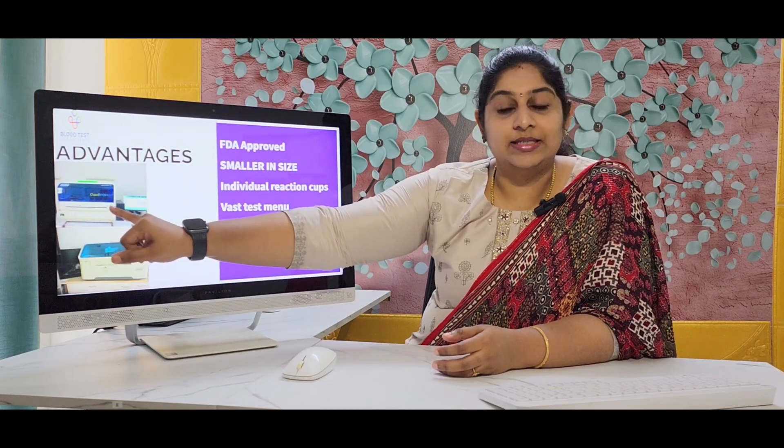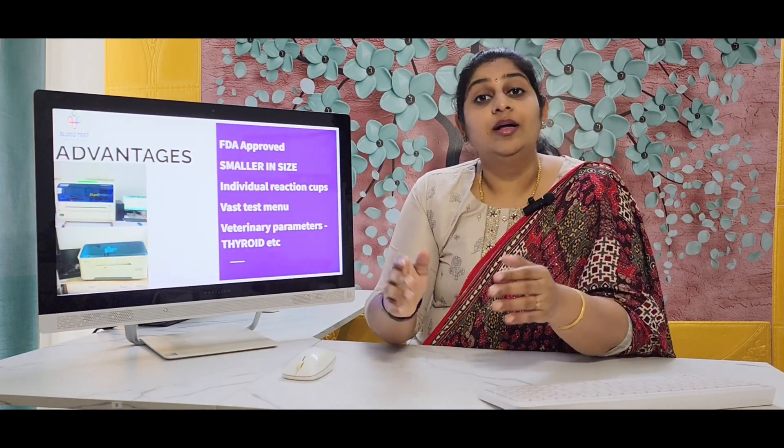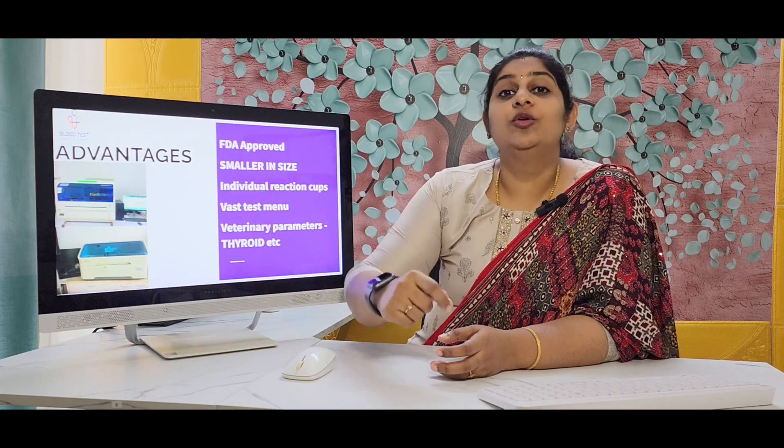So here is the Maglumi 800 from one of our installations and this is the X3 from one of our installations. You can see the 800 is a little bigger while the X3 is a little smaller and more robust in operation. As mentioned, the X3 is FDA approved, smaller in size, has individual reaction cups which will really bring down your working cost per sample, has a vast test menu, and most importantly, in the X3 you can also run veterinary samples for thyroid and two other parameters.